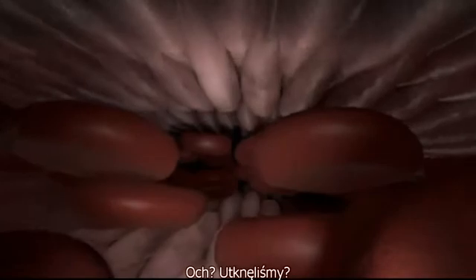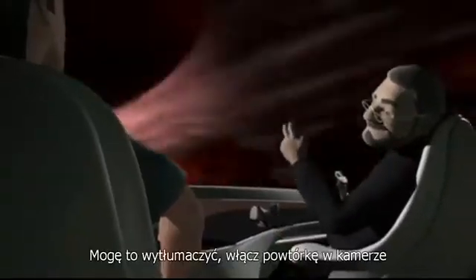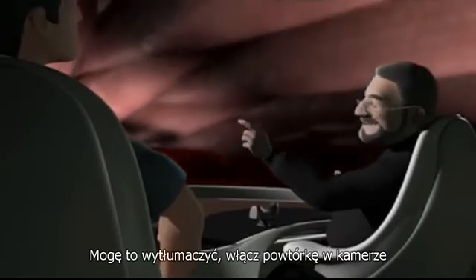Oh, that's wonderful. We're stuck. That will be over soon. What was that? I can explain it to you — let's have a camera rerun.